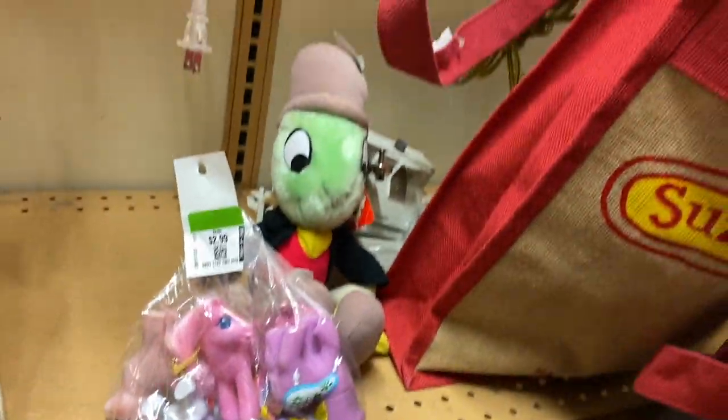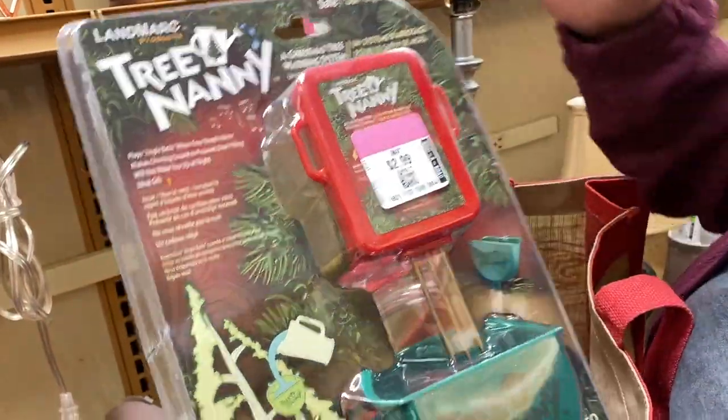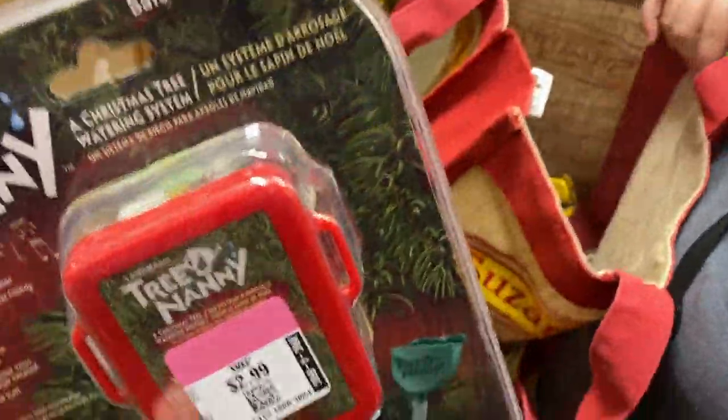What is this? This is a Tree Nanny - it lets you know when to water your tree, which is very important if you have a live tree. It's sealed and it sells for like 20 dollars. I'll put a little thing on the screen. That's a good sell - throw it up on eBay right now!